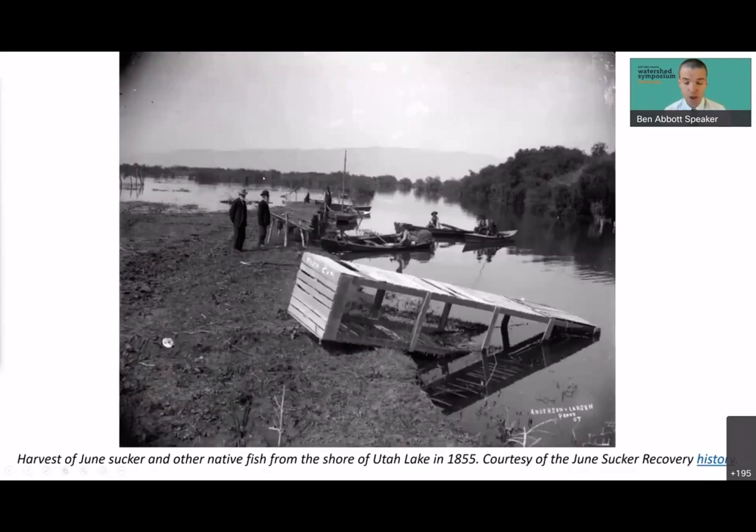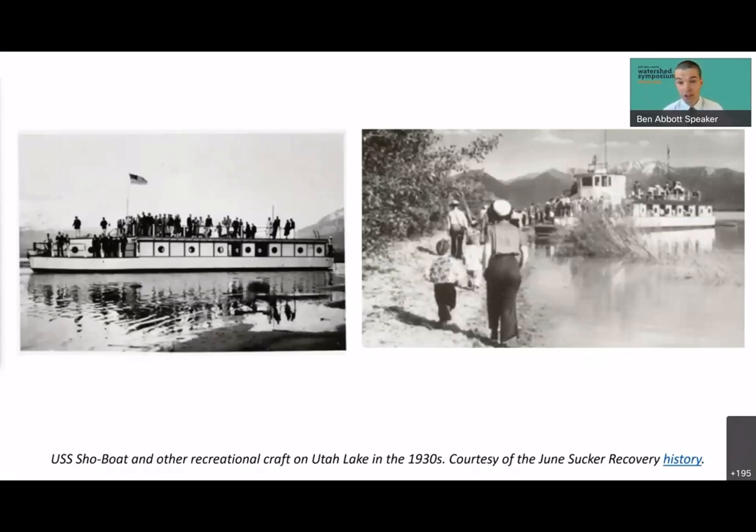Utah Lake played a crucial role in early Mormon settlement. We focus a lot on the Miracle of the Seagulls, but we should be talking about the Miracle of the June Sucker — because the tens of millions of fish that lived in Utah Lake supported the new Mormon settlement through crop failures in early Salt Lake and Utah counties. The fish sustained the Mormons through winter. This picture from the 1850s shows how they were collecting native fish. In the early twentieth century, Utah Lake was also a huge tourist destination.